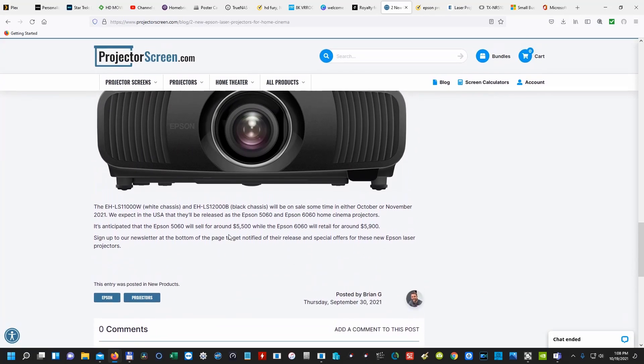New projectors are coming out soon. They expect the USA will release these projectors in October or November 2021. It's already October and I haven't seen anything on Amazon, so I'm assuming it's probably going to be November, which would make sense because it would be around the holidays. I don't know if they're going to go on sale, especially when they're first released.